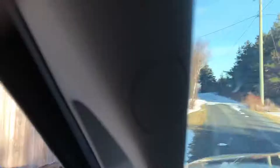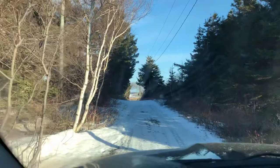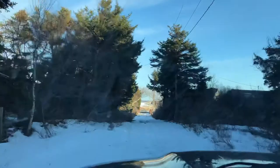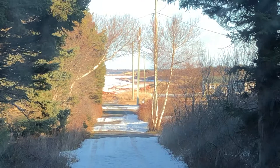that takes you right down to this beach — straight ahead of me. Right to the sandy beach. Beautiful in the summertime — I mean spectacular. One of the nicest beaches on the island for sure.